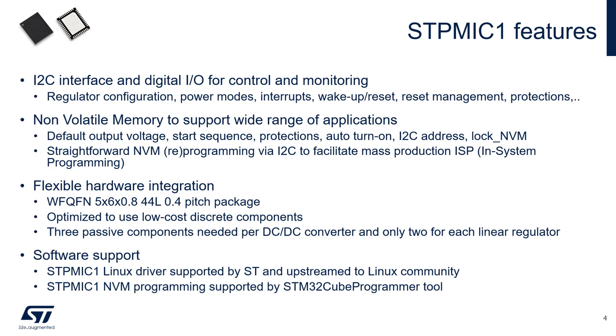The I2C programming allows in-system programming to make it easier to integrate the STPMIC1 into your application. All varieties of the STPMIC1 are delivered in a WFQFN 5x6 mm package with 44 leads and a pitch of 0.4 to provide a good balance between size and ease of routing on the PCB. The regulators are optimized to use few parts and low-cost discrete components — three components per DC-DC regulator and only two per LDO. Both the Linux driver and STM32 Cube Programmer tools are available online.